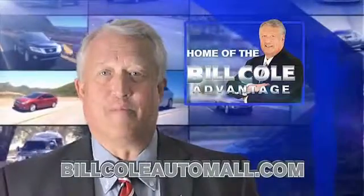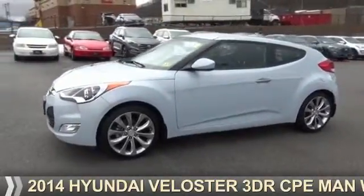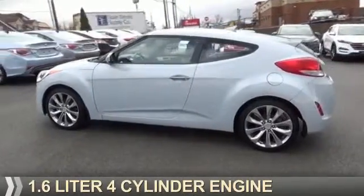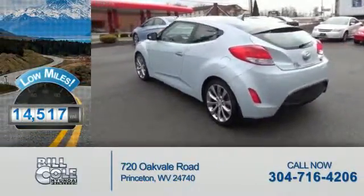Check out this vehicle from the Bill Cole Auto Mall. Presenting the 2014 Hyundai Veloster. It's powered by front wheel drive and a 1.6 liter four-cylinder engine. With fewer than 15,000 miles, this vehicle has a long road ahead.